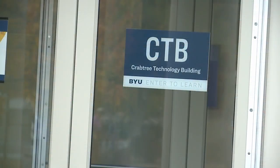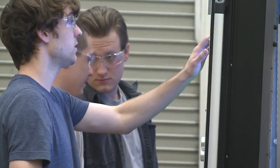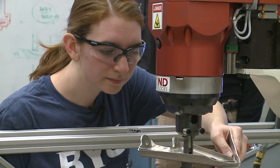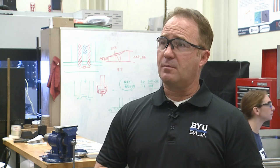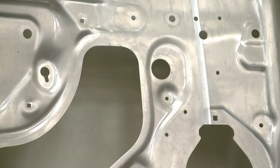This is a part that we test from NASA. BYU Mechanical Engineering is used to being on the cutting edge of technology. We've worked with groups like Spirit, Northrop Grumman, and automotive groups including GM and Toyota, partnering with them in various different ways.